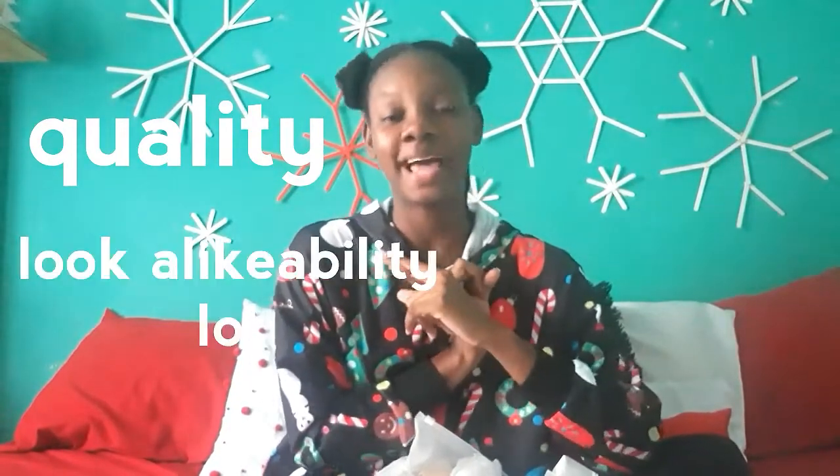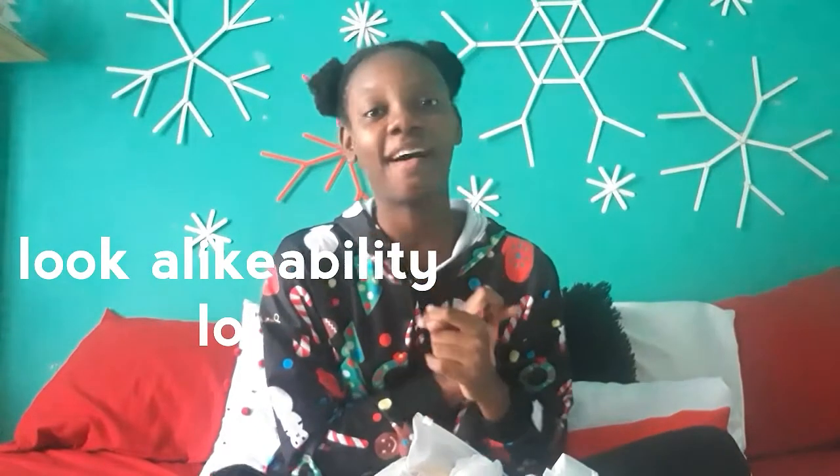So I decided that I was going to give Zaful a test run. I ordered six things — six of them have reached, one hasn't reached me as yet — but I have five items with me and I am going to review them based on quality for the price and if they look like what is displayed on the Zaful website.